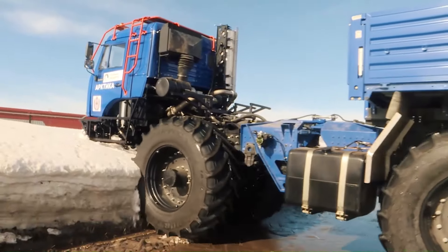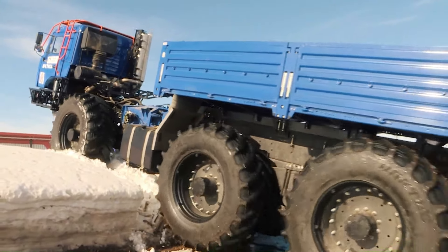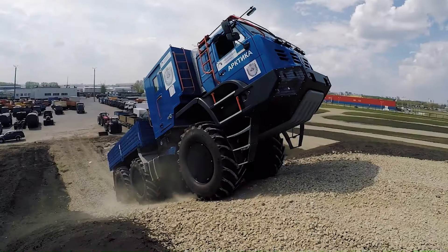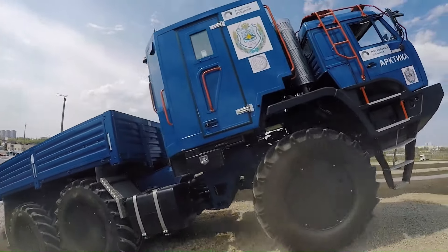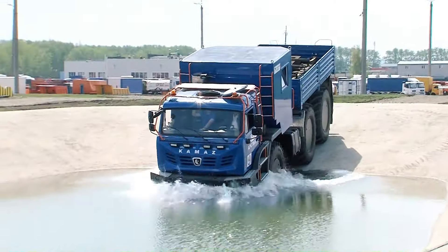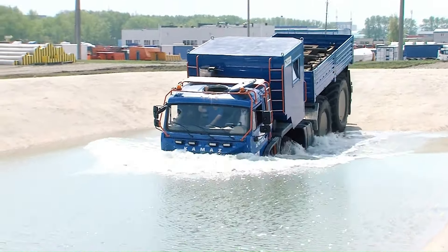The Kamaz Artika 6x6 is a robust all-terrain vehicle designed for extreme arctic conditions. Developed in collaboration with Moscow Polytechnic University and Bauman Technical Institute, this articulated truck features low-pressure tires and a unique 6x6 wheel configuration.